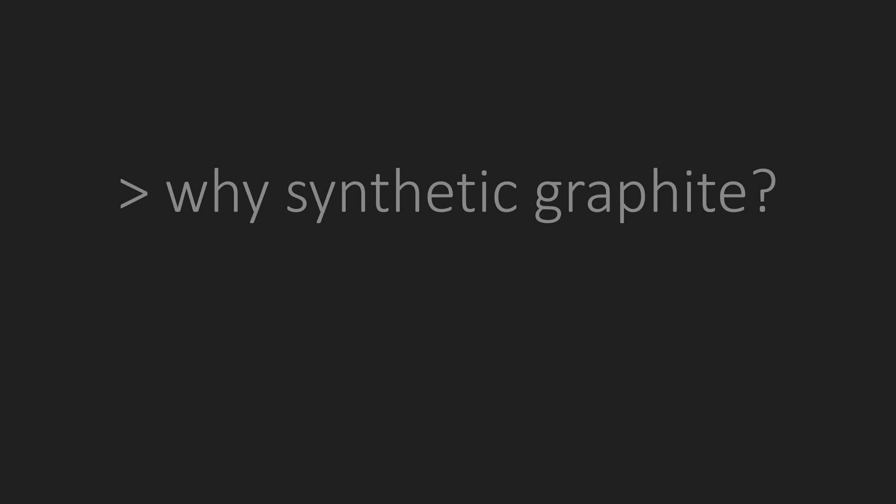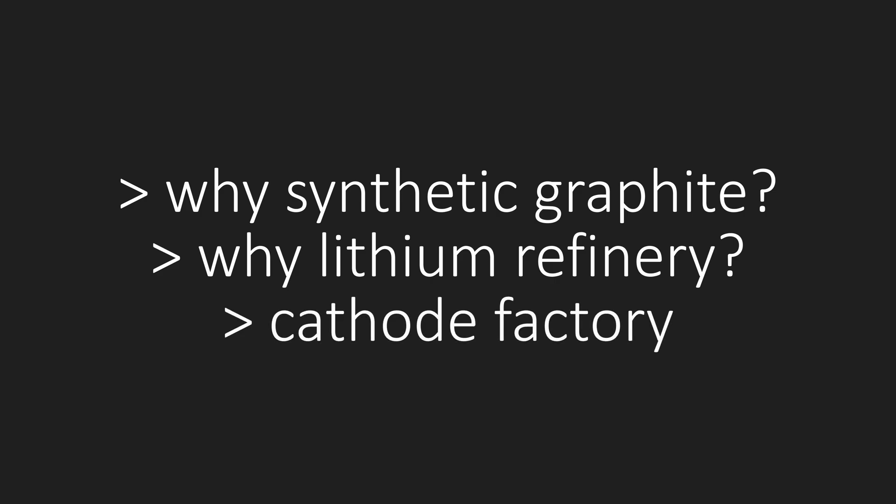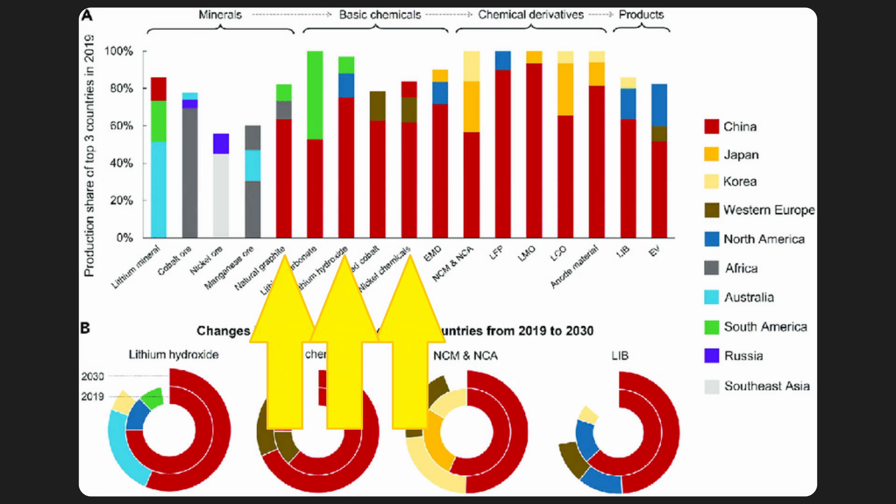At this point, we have the unexplained synthetic graphite, the unexplained lithium refinery, and the cathode factory — and between them, these circumvent all three pillars of China's battery monopoly. So it's awfully convenient that it all worked out like this even if they weren't trying. But if this doesn't convince you, there's actually one more argument to make here.